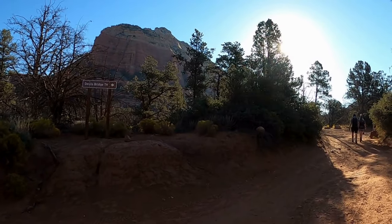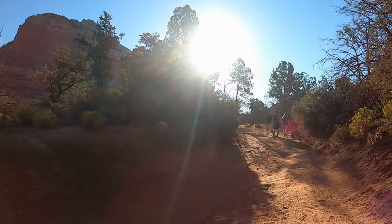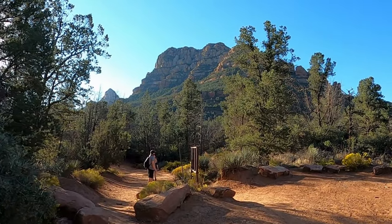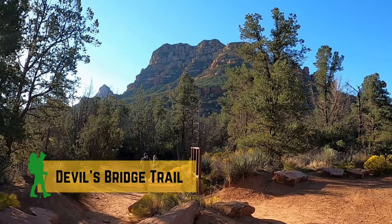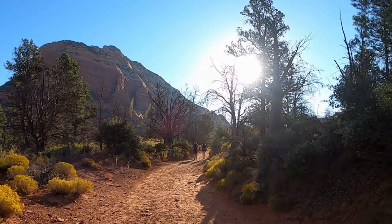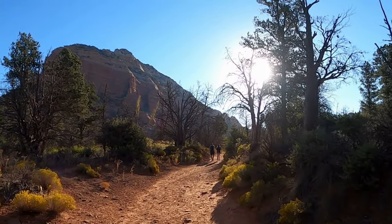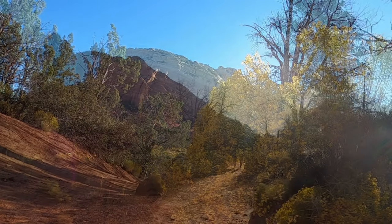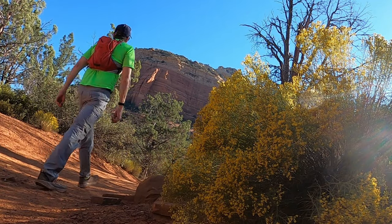The Devil's Bridge Trail starts where the Chukwagon Trail meets Dry Creek Road, an off-highway vehicle road. There's limited parking for OHVs here, but most visitors reach the trail on foot. The trail begins with soft red dirt, but as you continue, it becomes wider, rockier, and steeper as you approach Devil's Bridge.